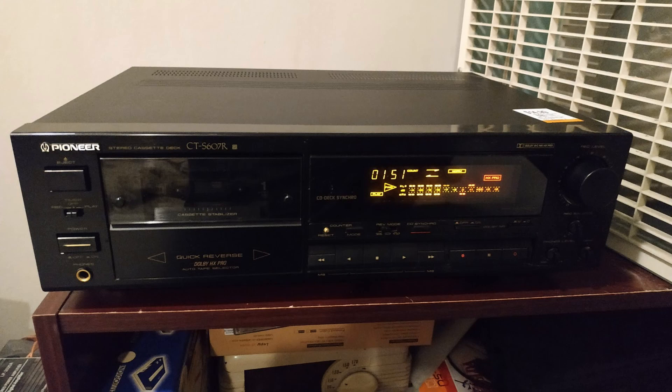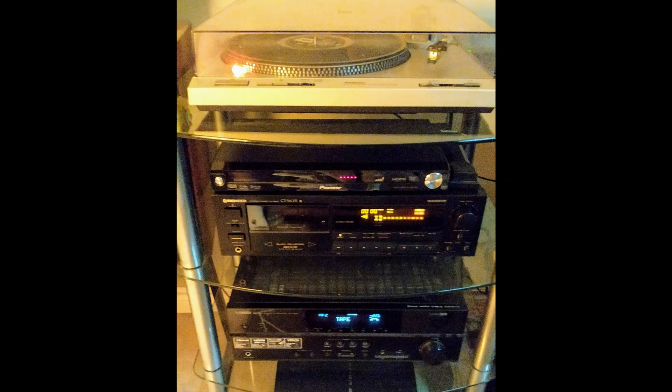It actually worked out — I basically moved the Teak from my living room into my bedroom, and then I've got this Pioneer in the living room. This one's more aesthetically pleasing; it's got a bit more glossy area on the front.